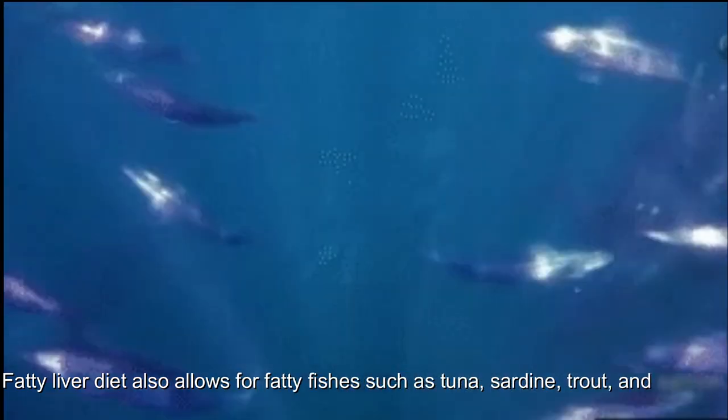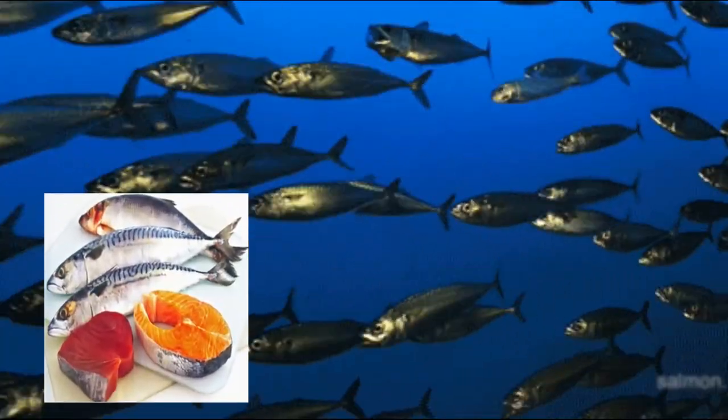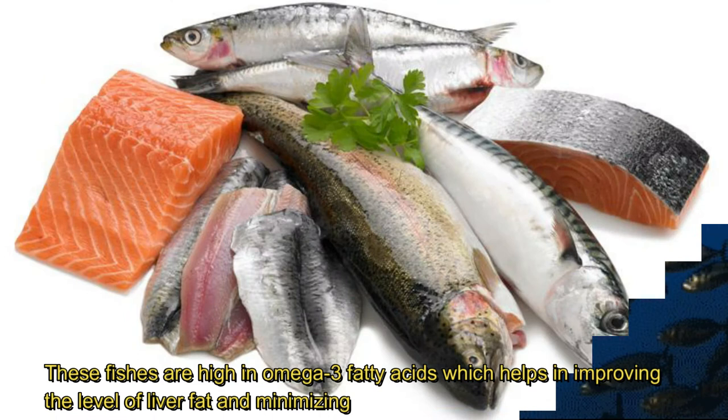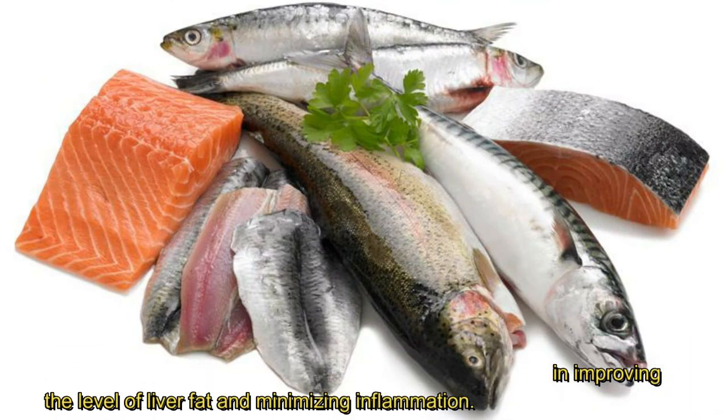Fish. A fatty liver diet allows for fatty fish such as tuna, sardine, trout, and salmon. These fish are high in omega-3 fatty acids, which help in improving the level of liver fat and minimizing inflammation.